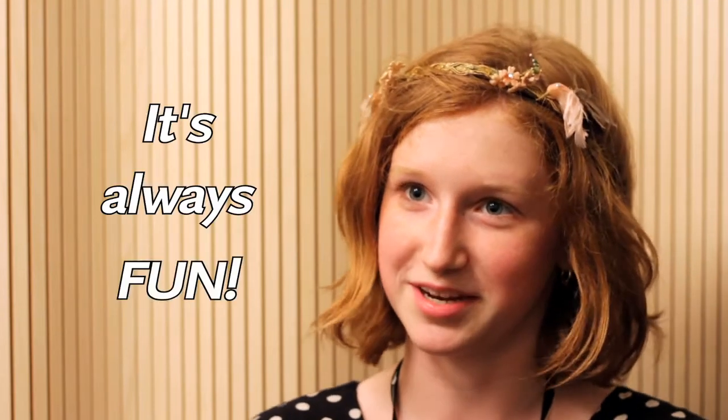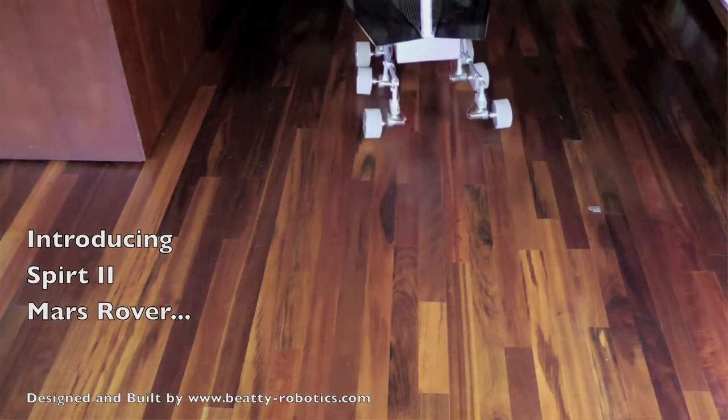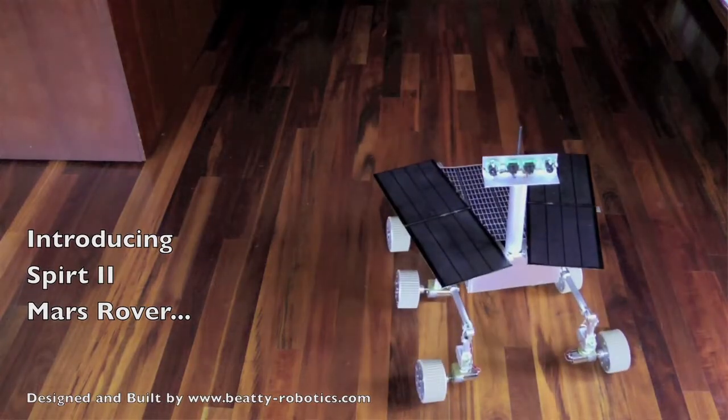Whatever robot we're working on, whatever we're doing, it's always fun. It's always a treat to go down there whenever I want. The New York Hall of Science contacted us through our website — they saw a previous version of our robot.